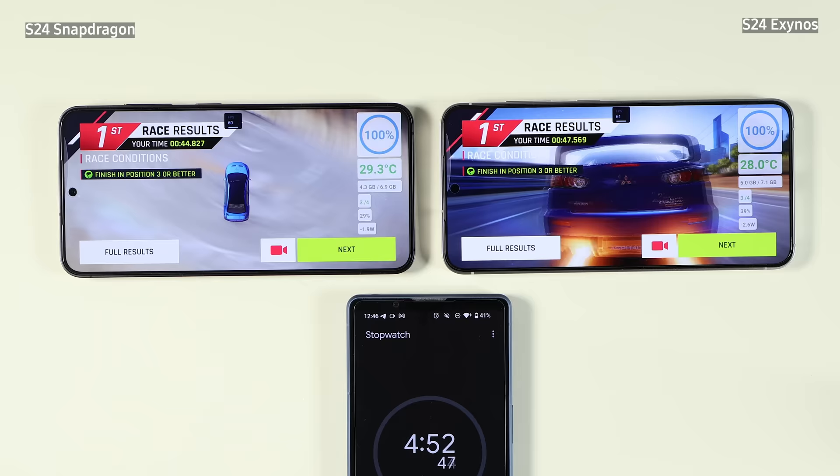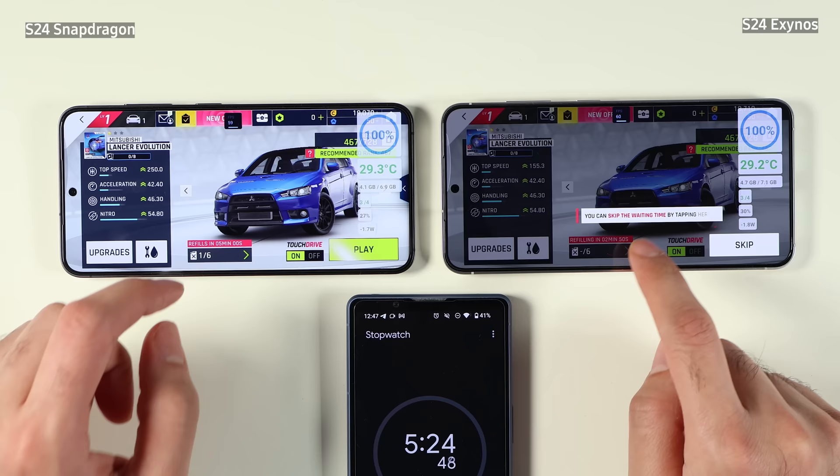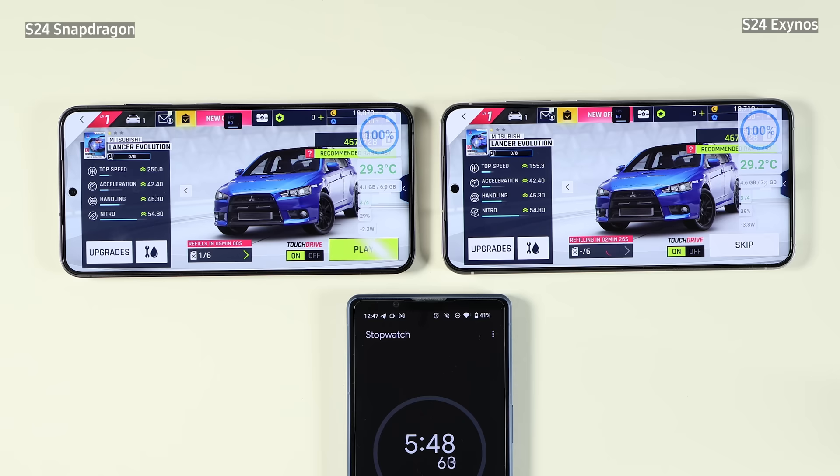Right now we're on Wi-Fi. As you can see, on the Snapdragon we are at 29 degrees Celsius, and on Exynos also we are at 29 degrees Celsius. Both of them are still at 100% battery. They are already running the game for a few minutes and there is no difference between the temperature, battery draw, or the battery percentage.